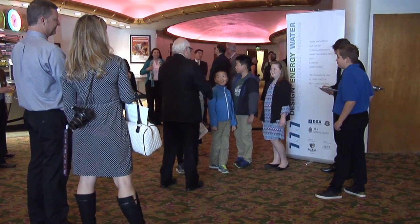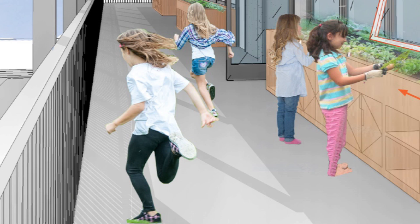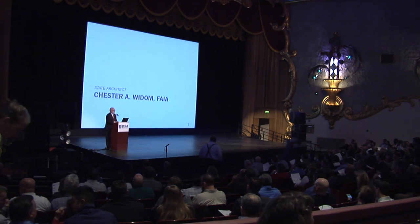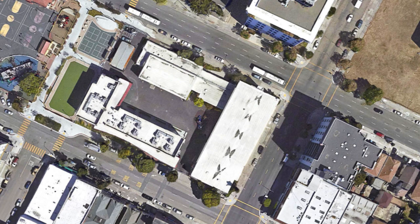They are teaching us a lot of things about renewable energy and sustainability and how important this is to their future. What we're doing is presenting ideas on how to reach zero net energy at each one of seven campuses across the state of California.